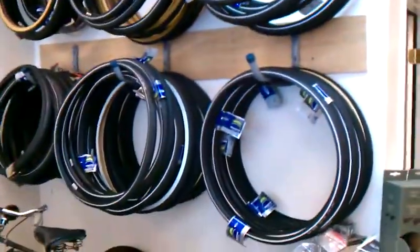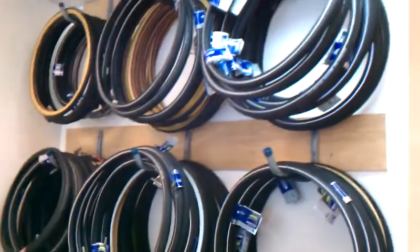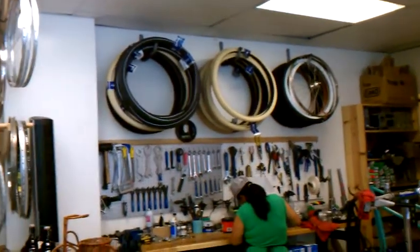So is our Schwalbe tire inventory. We've got a bunch of different Schwalbe Marathon and Marathon Plus, from 700C to 27x1.25. We've got some 26s down the way coming down the coast. There's our 28-inch tire collection over there, and a lot of Delta Cruisers.